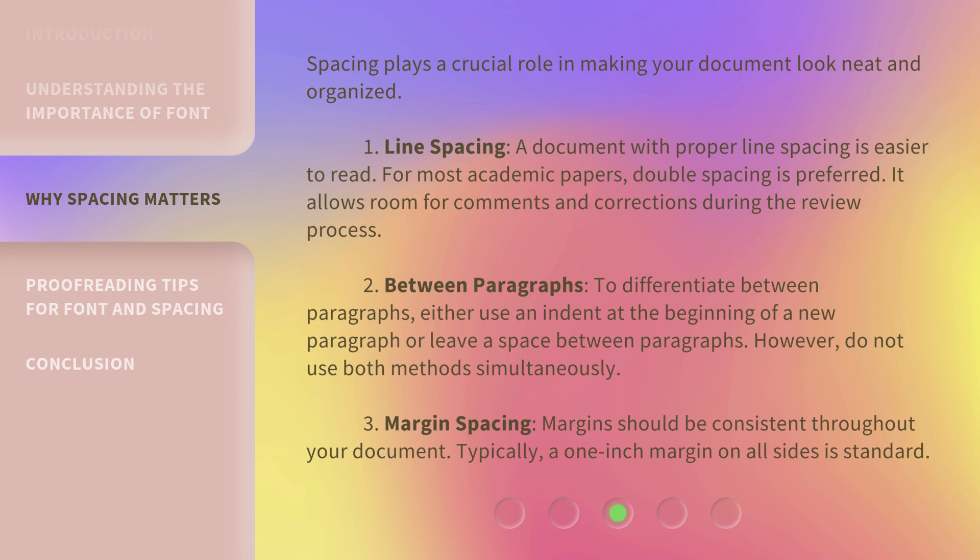2. Between paragraphs: To differentiate between paragraphs, either use an indent at the beginning of a new paragraph or leave a space between paragraphs. However, do not use both methods simultaneously. 3. Margin spacing: Margins should be consistent throughout your document. Typically, a one-inch margin on all sides is standard.